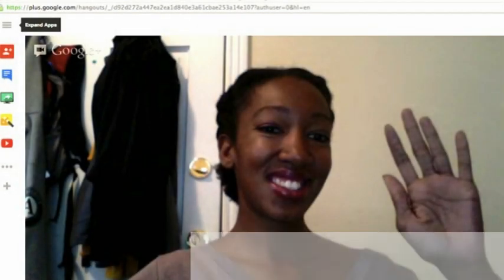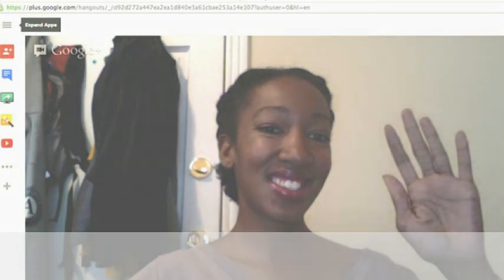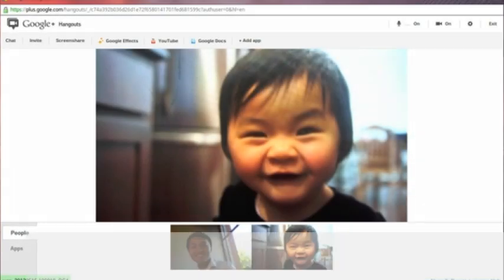Users will also be able to reply to text messages sent to a Google Voice account from within Hangouts. The feature is being rolled out to Android and the web this week. iOS support is coming soon. Google Plus Hangouts is the search giant's answer to communication services like Microsoft and Skype.